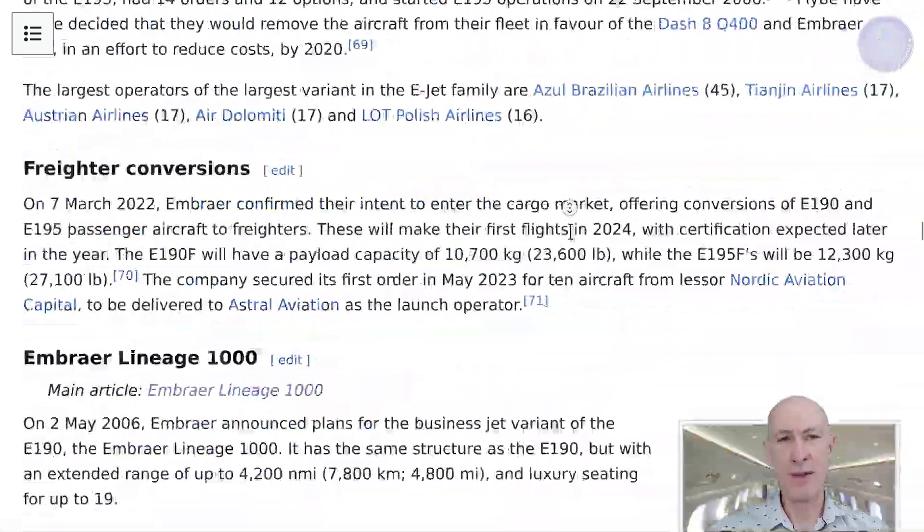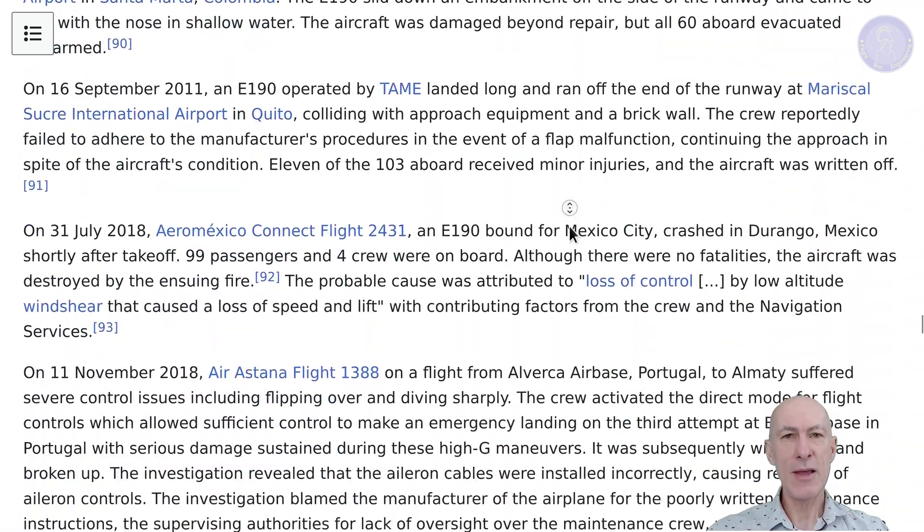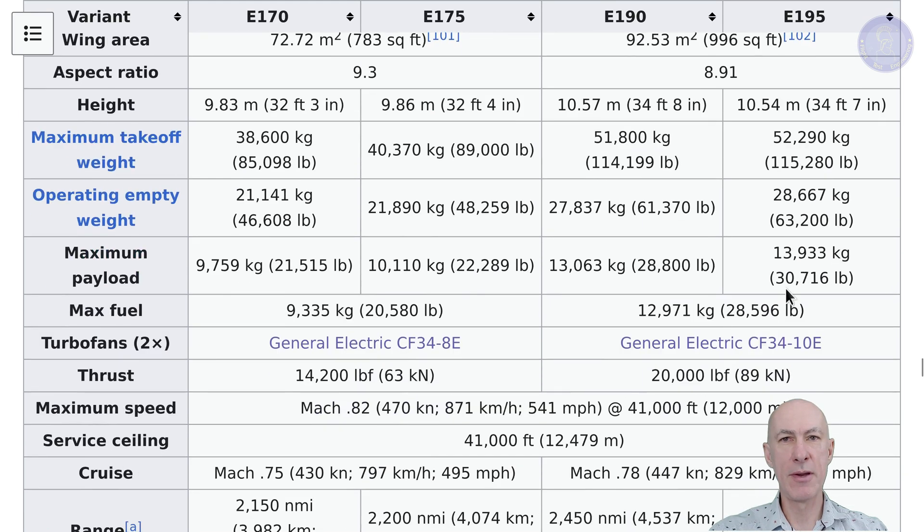The aircraft we're aiming for is the Embraer ERJ190-195. Let's have a look at their Wikipedia page. We can see that these aircraft have their cruise published at Mach 0.78. That's where the aircraft will be spending most of its time cruising, so it makes total sense to optimize fuel flow for this condition — not takeoff, not max thrust. So we'll go with that for our target speed.